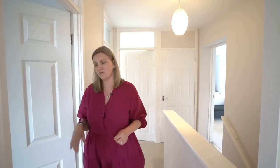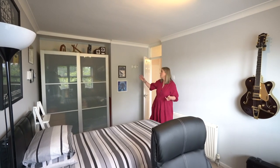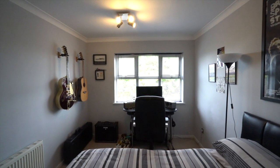Bedroom three is to the front — again a really good sized double room with lots of space for storage. You'll see there's plenty of room for a desk or a dressing table and a nice big double wardrobe.